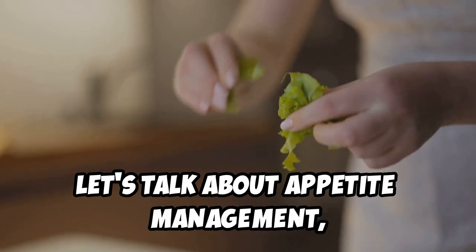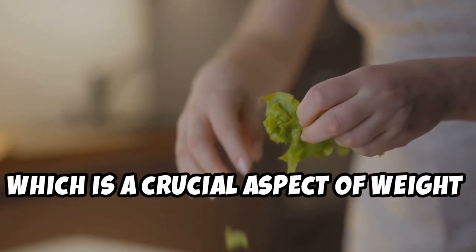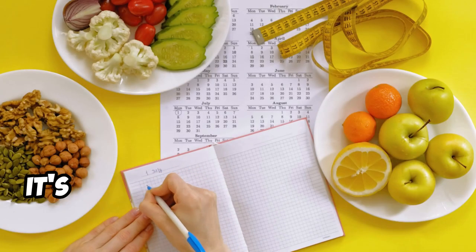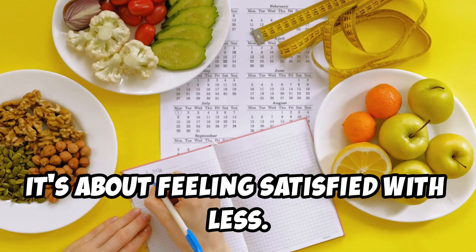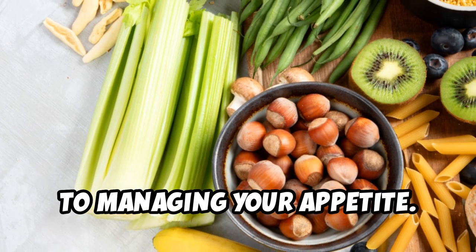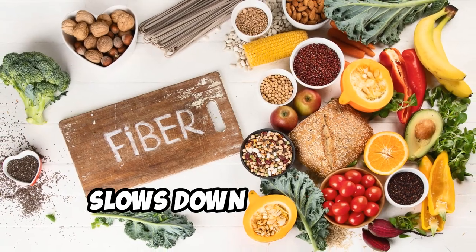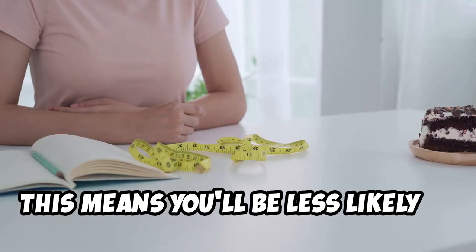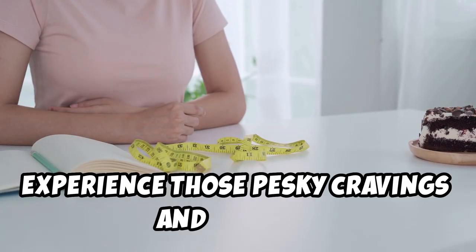Now let's talk about appetite management, which is a crucial aspect of weight loss that often gets overlooked. It's not just about eating less — it's about feeling satisfied with less, and that's where fiber comes in. Fiber is your best friend when it comes to managing your appetite. It adds bulk to your meals, slows down digestion, and helps you feel fuller for longer, making you less likely to experience cravings and overeat.